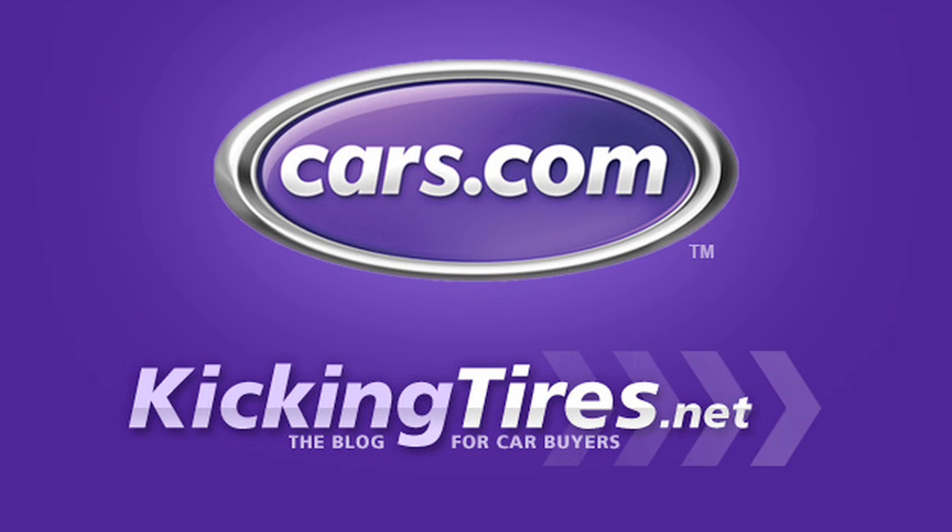For additional information on this car or any other, go to Cars.com and our blog, Kicking Tires. Have a great day.